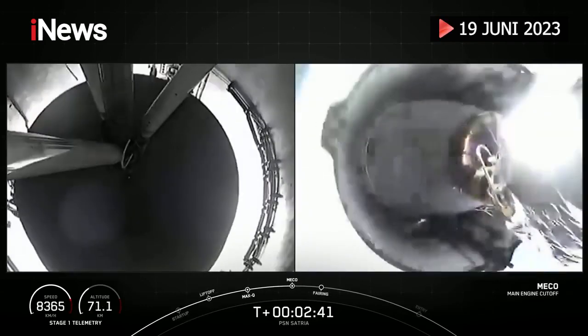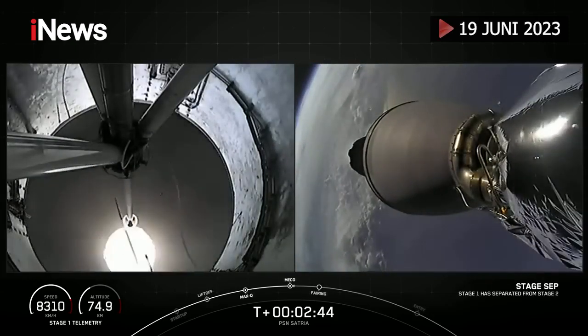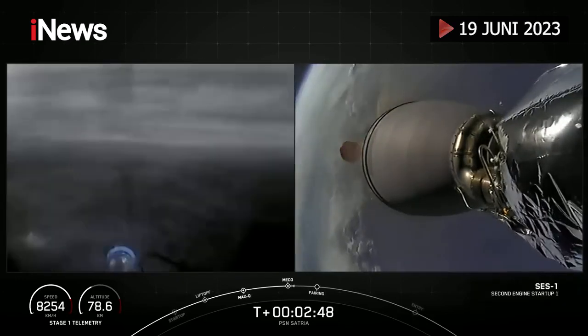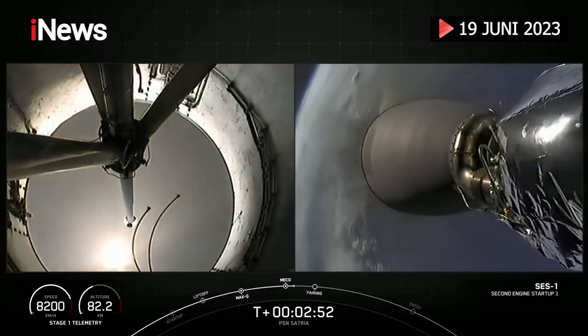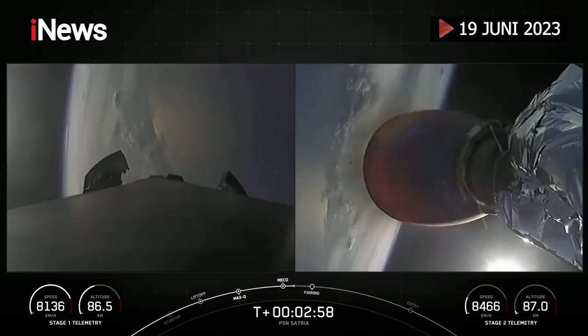Main engine cutoff. Stage separation confirmed. MVAC startup. You heard the callouts there, and you can see on your screen in this great dual view that the MVAC engine on our second stage has ignited.